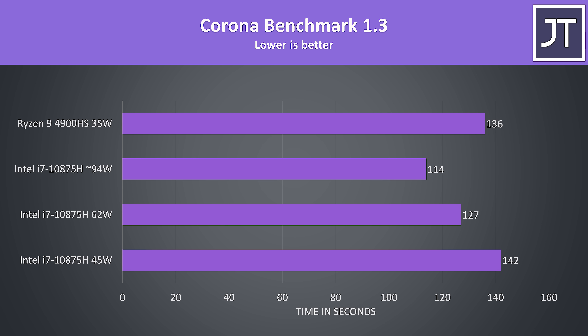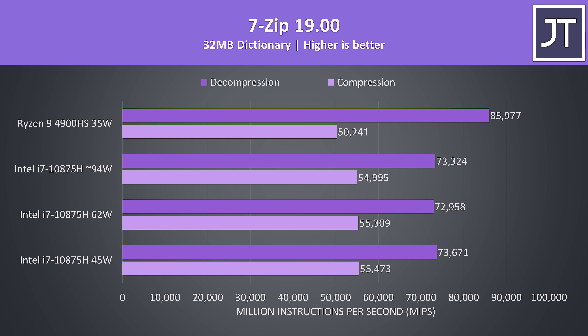This benchmark also uses the CPU to render out a scene; however, the 4900HS was only beating the stock 45-watt i7. At higher power limits the i7 was completing this task faster. 7-Zip was used to test compression and decompression speeds. The 4900HS was around 17% faster than the i7 in decompression, however the i7 was about 10% faster in compression.